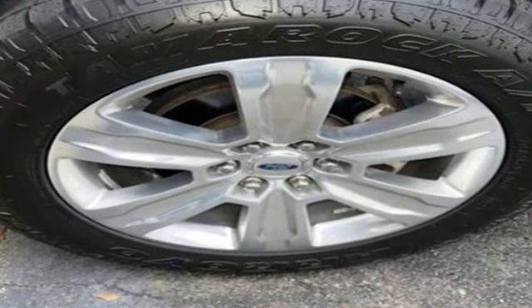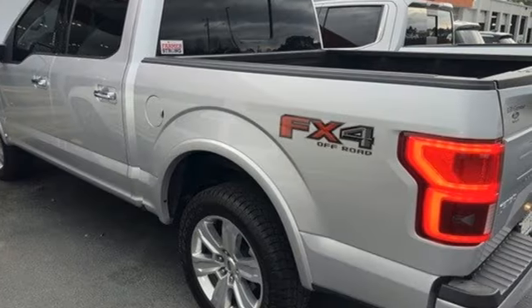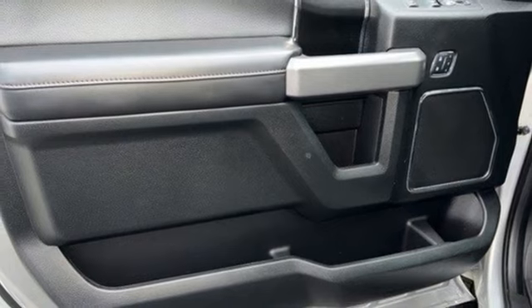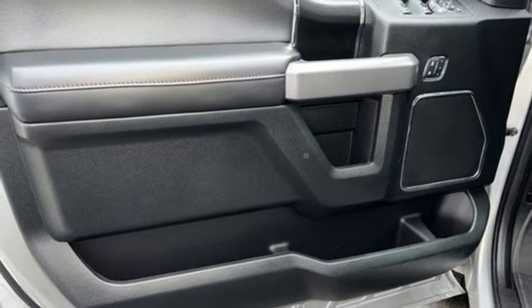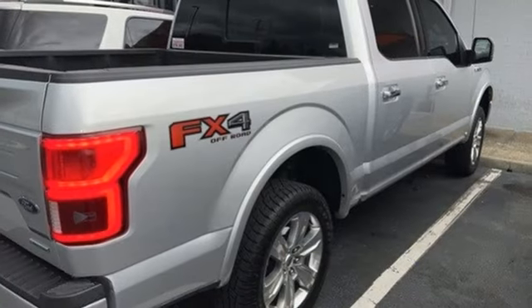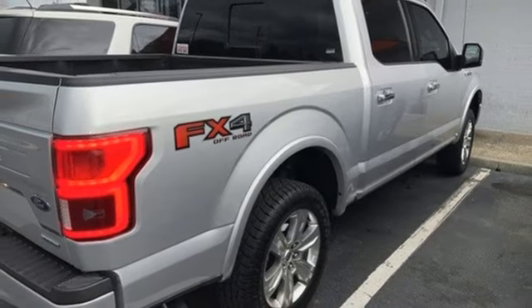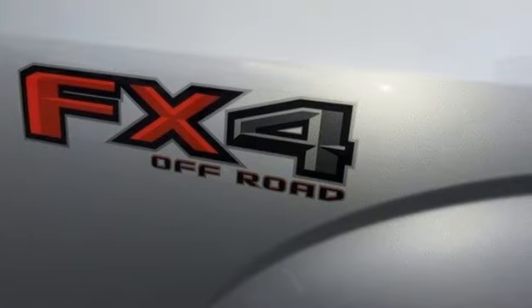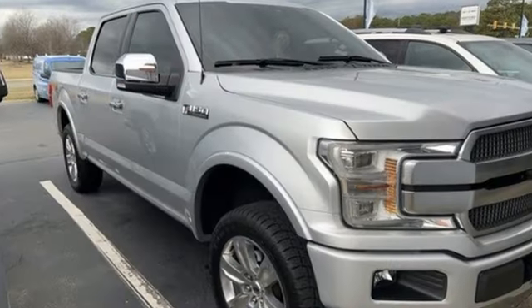V8 engine, 4-wheel drive, engine auto stop-start feature, trailer brake controller, integrated navigation system with voice activation, Wi-Fi hotspot, heated and ventilated leather bucket seats, mirror-mounted spotlights, electronic shift-on-the-fly, rear parking sensors and automatic transmission.